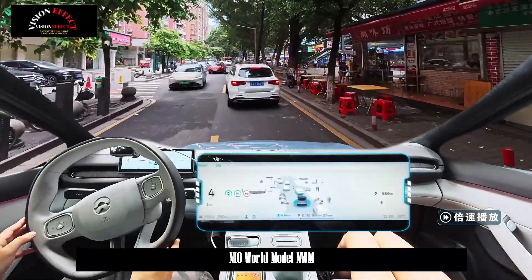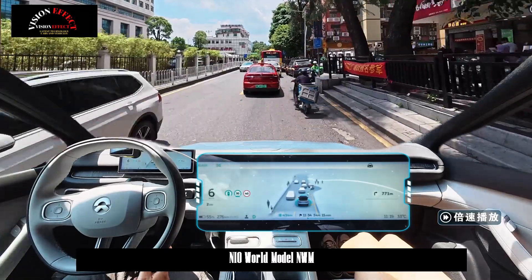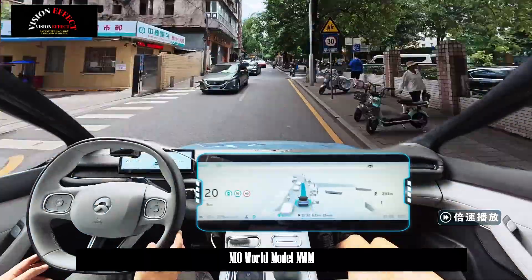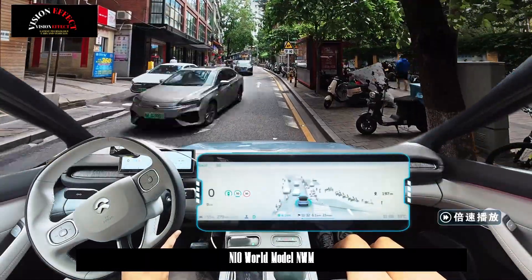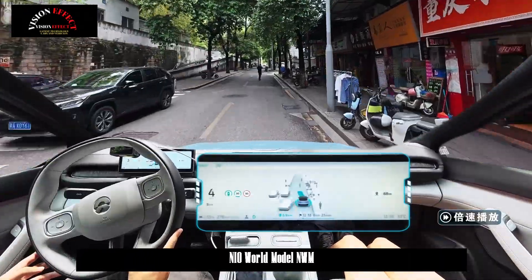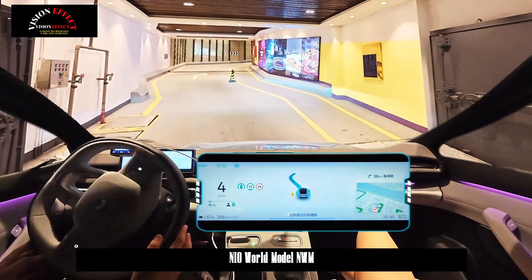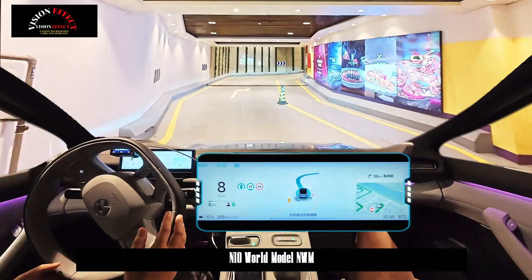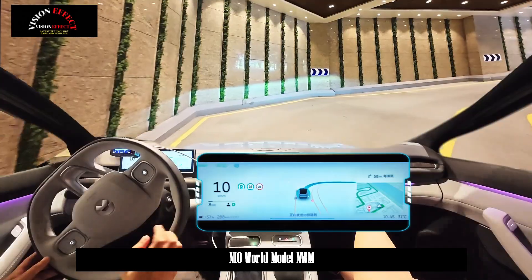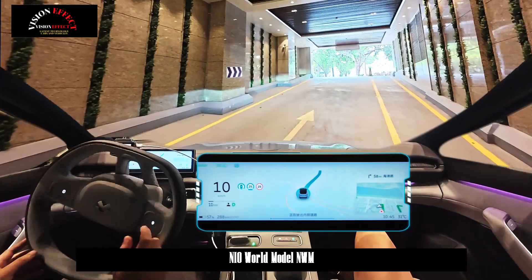In terms of intelligent parking assistance, Neo is the first company in the industry to launch a fully modeled parking assistance function, which can realize 360-degree omnidirectional parking space recognition, including opposite, rear and inter-isle spaces, with the parking space display range increased by four times. You can initiate a parking command at any location and use the corridor to achieve long-distance circulation parking or automatically switch between different parking spaces. In the case of not being completely blocked by walls, you can choose what you see and park where you want.